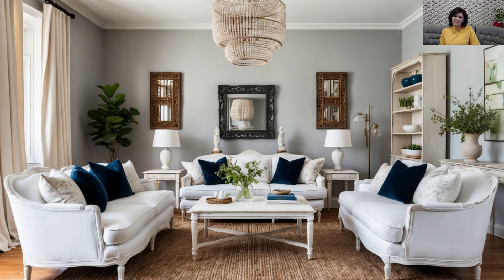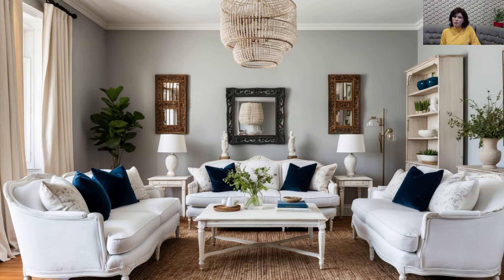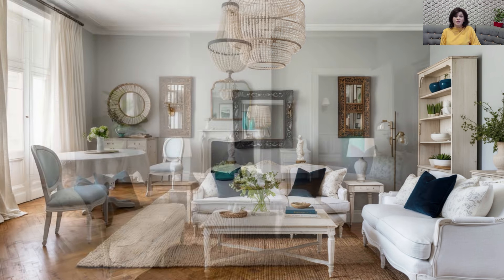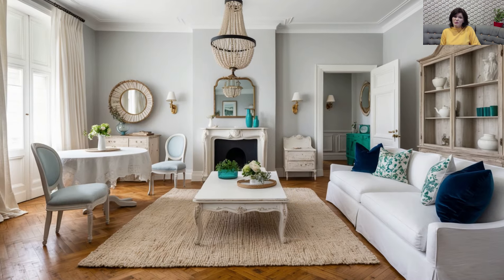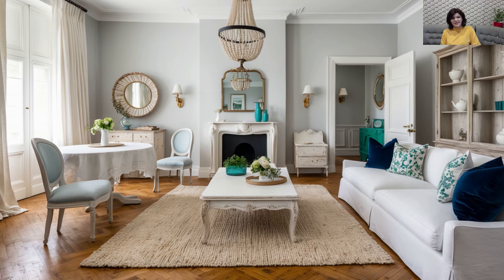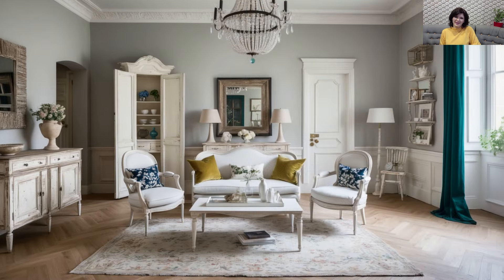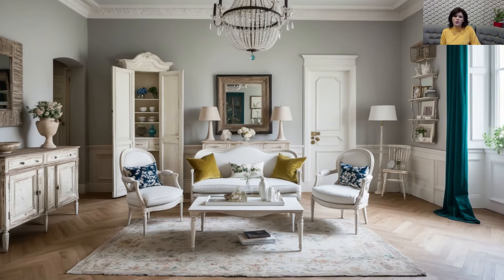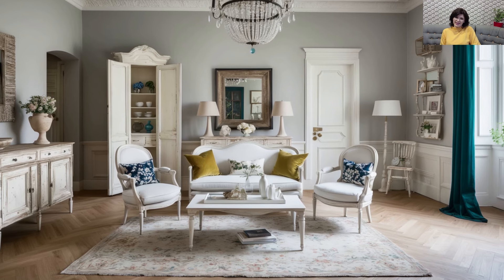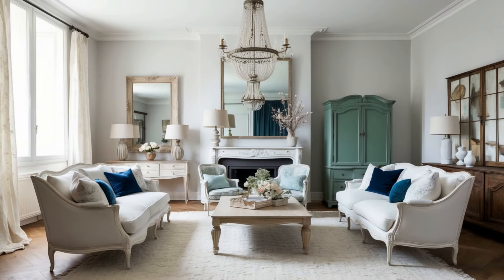Mix and Match Vintage and Modern Storage Solutions: Storage can be stylish as well as functional. Mix vintage storage solutions like antique dressers, crates, or armoires with modern shelving systems. Floating shelves with clean lines can display beautiful vintage pieces, while sleek cabinetry paired with rustic, distressed wood elements adds visual contrast. This mix-and-match approach ensures your space is both organized and design-forward.